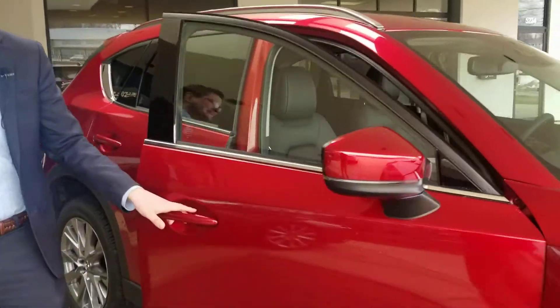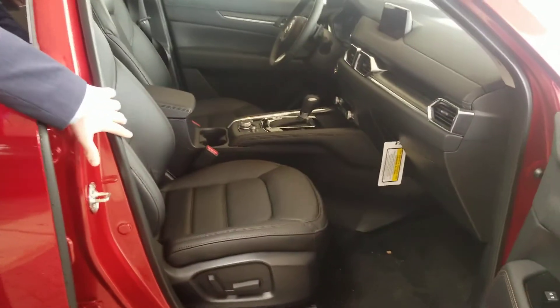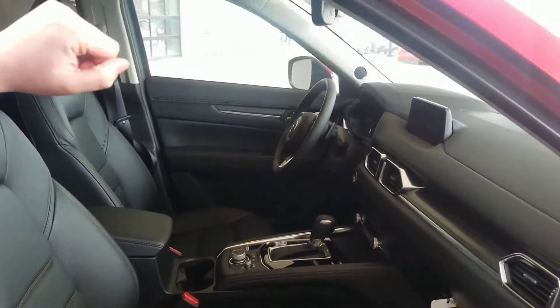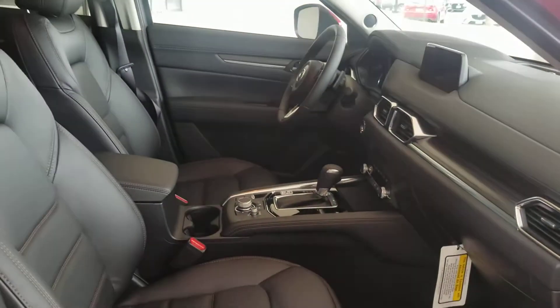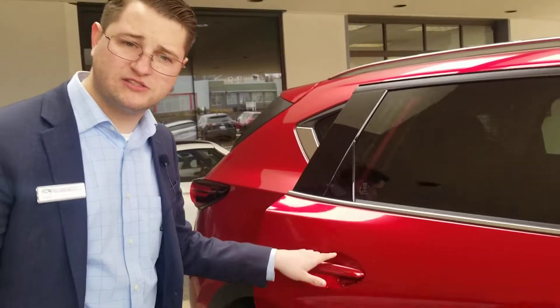Let's talk about the comfort inside of the vehicle. These are perforated leather seats — super comfortable — and they are heated seats as well. We've got a touchscreen inside, dual climate control, and plenty of other comfort features. We do also have a BOSE stereo system, so it'll be crystal clear premium audio throughout the whole vehicle.